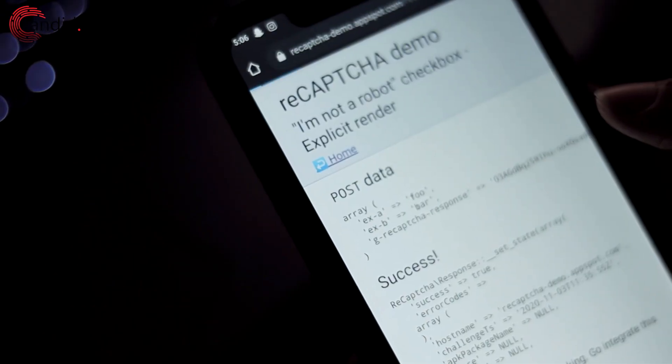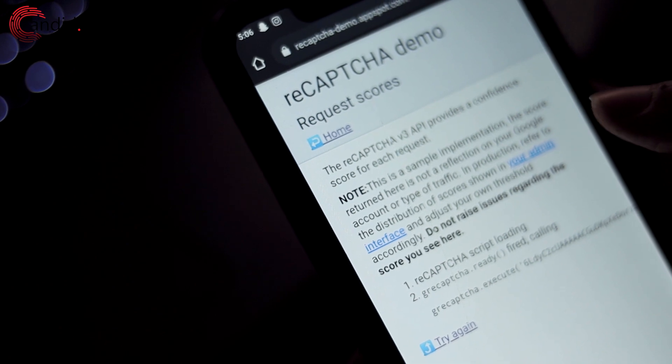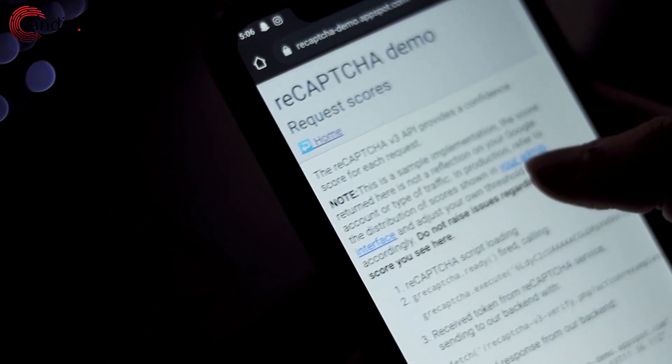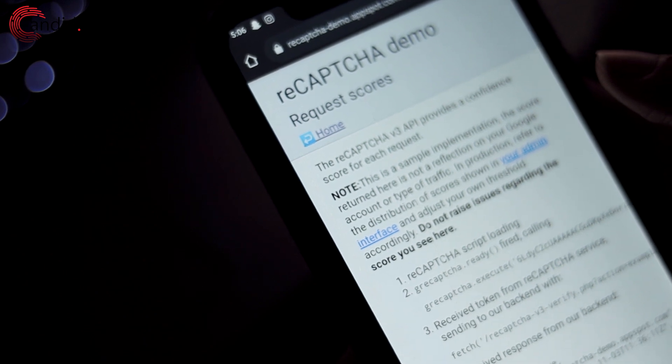Re-CAPTCHA V3, the latest version going around, runs as a script in the background and automatically decides whether a user is a human or a bot. Due to the better user experience, over 1.4 million websites are using re-CAPTCHA V3. That said, re-CAPTCHA V3 isn't perfect — you can still bypass it by using adaptive learning.